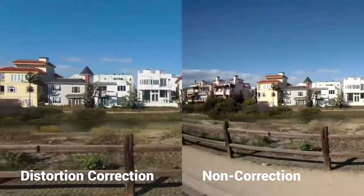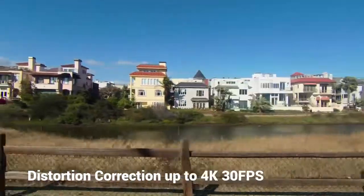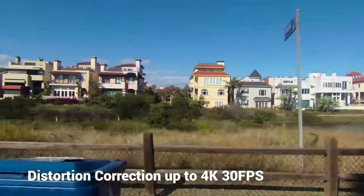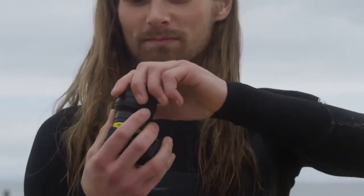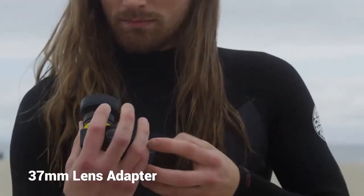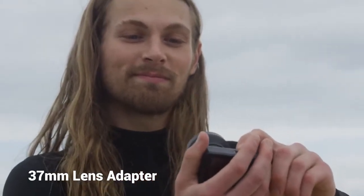Alpha 3 even provides distortion correction on video shot at a regular angle, up to 4K 30 frames per second without any unwanted fisheye effect. It is also the only action camera that includes a unique mounting adapter so you can shoot with 3x telescope, macro, or any other 37 millimeter lens.